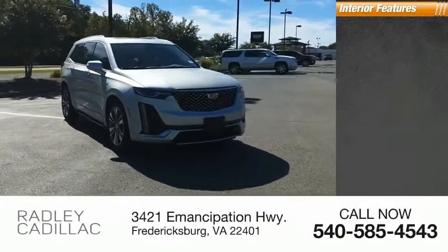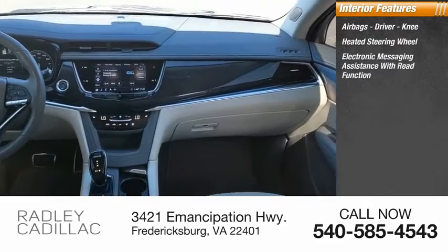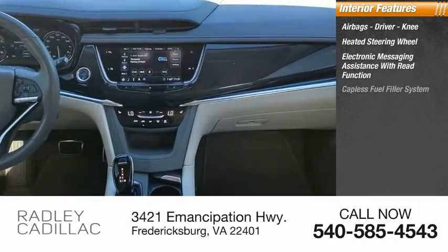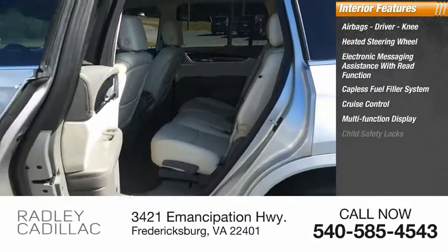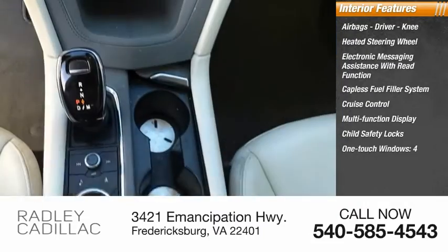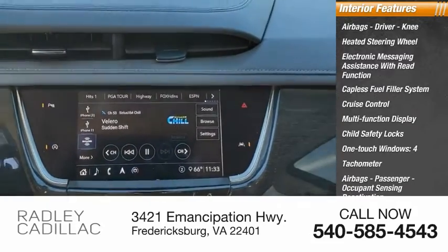Inside you'll find airbags — driver, knee — heated steering wheel, electronic messaging assistance with read function, capless fuel filler system, cruise control, multifunction display, child safety locks, one-touch windows, four tachometer, passenger airbags, and occupant sensing deactivation.